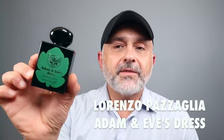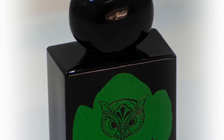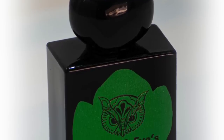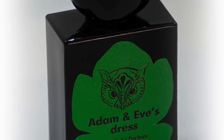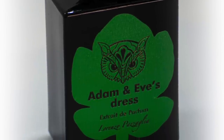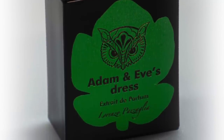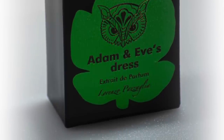At number 17, from the house of Lorenzo Pazzalia, it's Adam and Eve's Dress. This one utilizes everything from the fig tree — the fruit, the leaves, and the tree itself. It's uber green and bitter; you can experience the bitterness and that unique smell of the tree. In addition to those three, you've got green notes, jasmine, milk, woods, and tuberose. You can experience that sappiness, the milkiness, along with all the greens and the fruits.